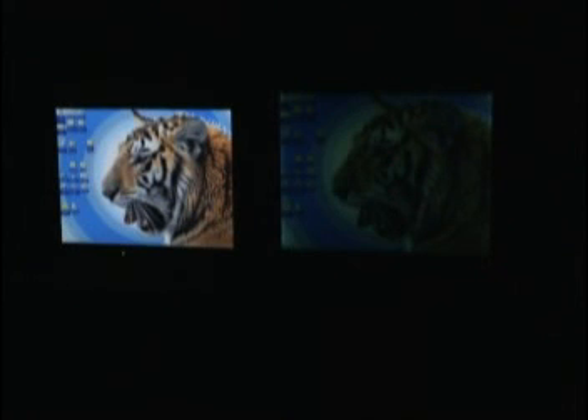This permits an observer using ENVIS goggles to comfortably operate in the same facility as other personnel who are using a standard luminance display.